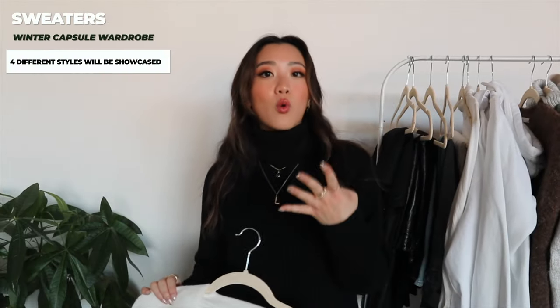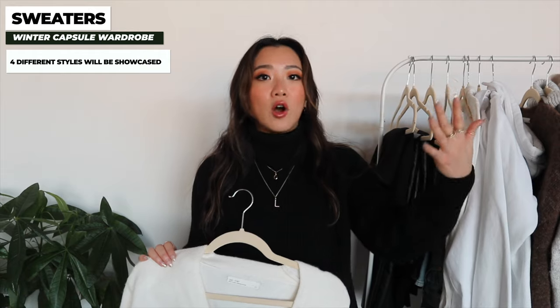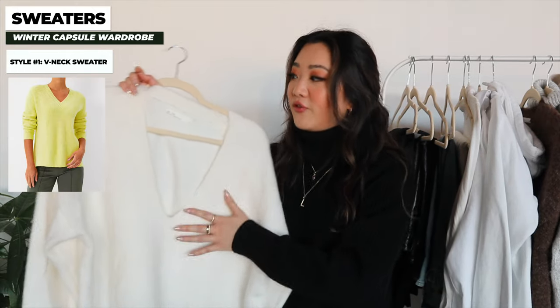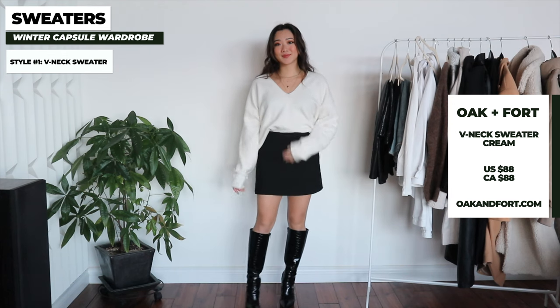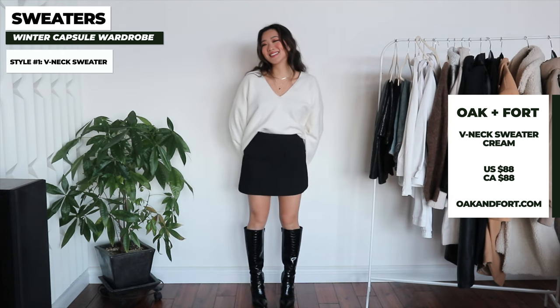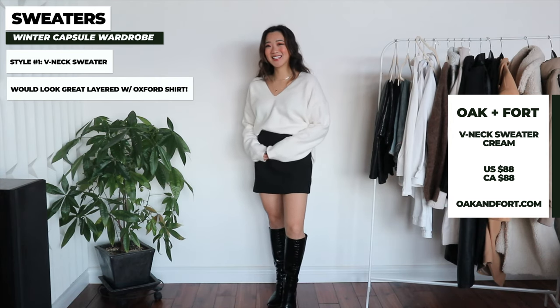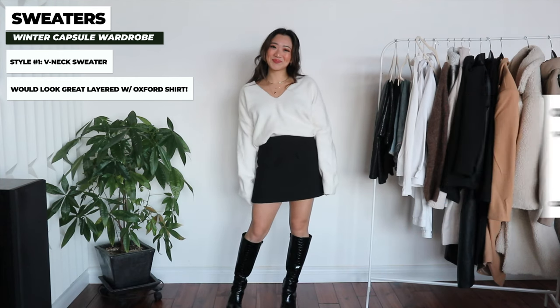Moving into sweaters, I have four styles to recommend. Stick with white, black, and light gray as your base colors. The first style is an oversized V-neck sweater — since we're in the age of oversized, it's a little more relaxed than the fitted V-necks of a few years ago. This one is from Oakenfort and it's super cute to wear with all the bottoms I've shared, or over the oxford shirt. It's honestly one of my favorite sweaters for winter.